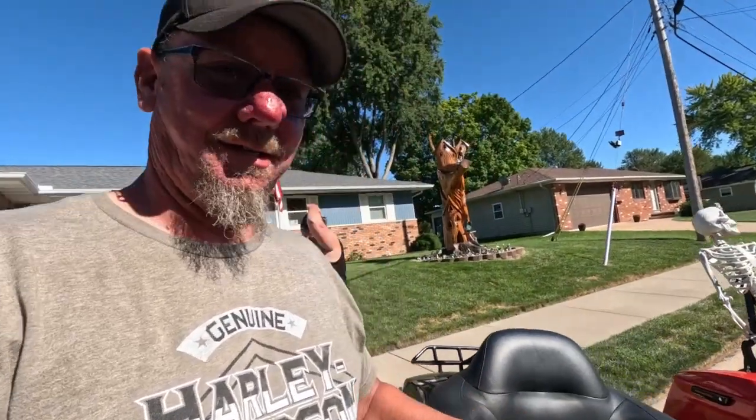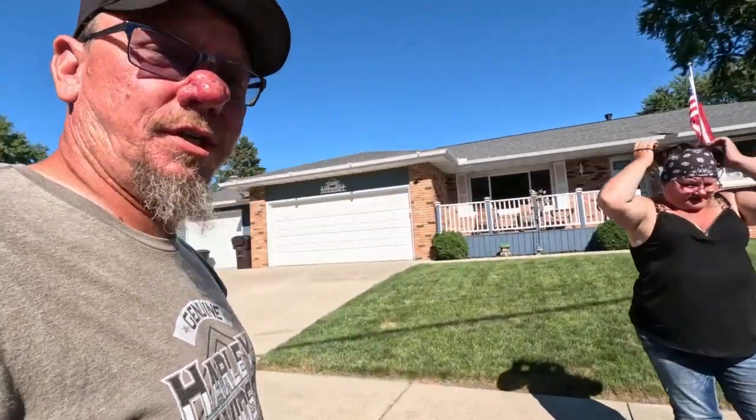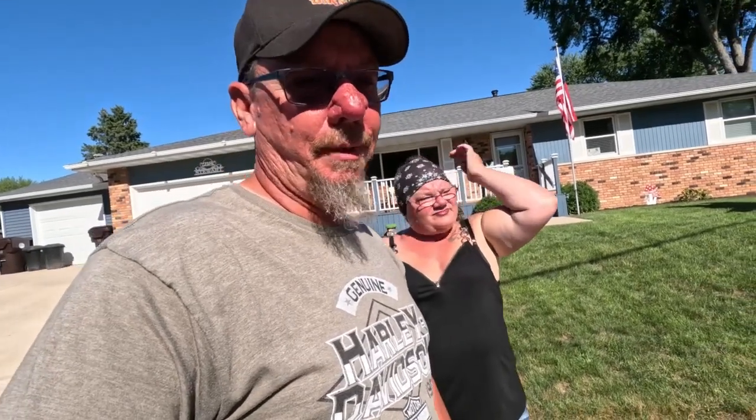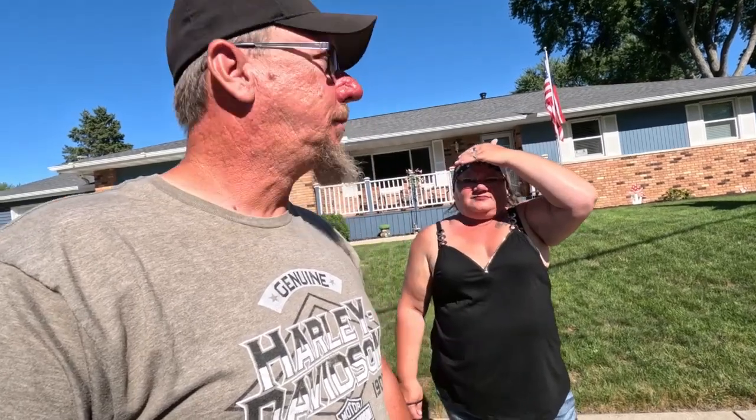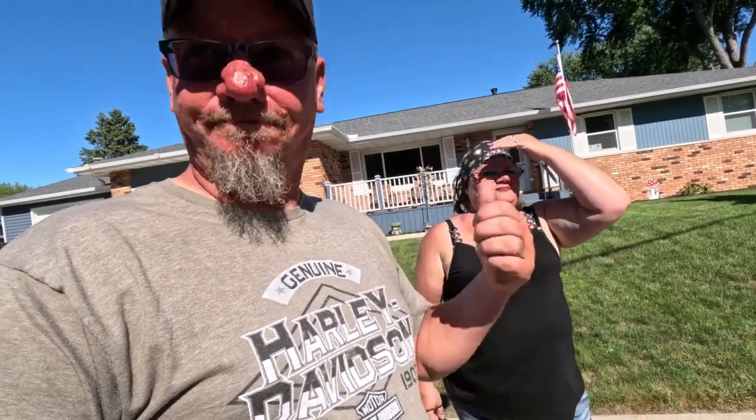All right guys, we are back. I hope you enjoyed that one. I was a little on the disappointed side that we couldn't go do the tour of the combine factory, but whatever — you can't win them all. Now I'm going to go in and edit and get this posted, so thanks for watching. We'll catch you in the next one.